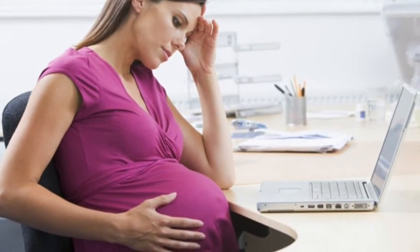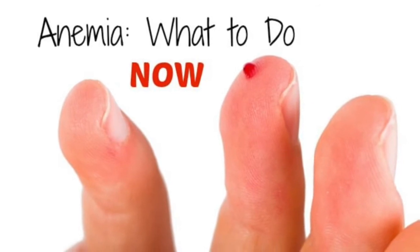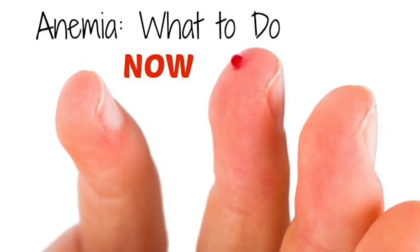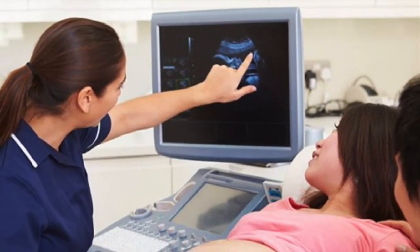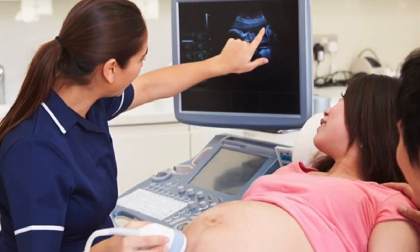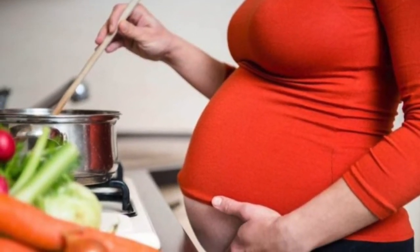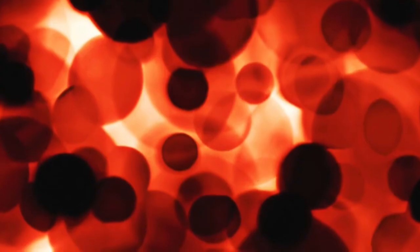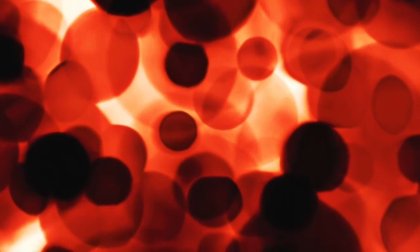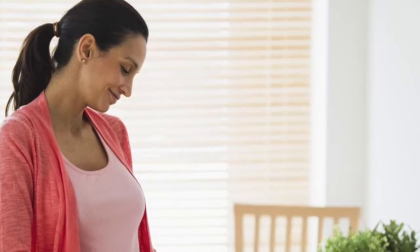Risk of Anemia in Pregnancy. Severe or untreated iron deficiency anemia during pregnancy can increase your risk of having a preterm or low birth weight baby, a blood transfusion if you lose a significant amount of blood during delivery, postpartum depression, a baby with anemia, or a child with developmental delays.